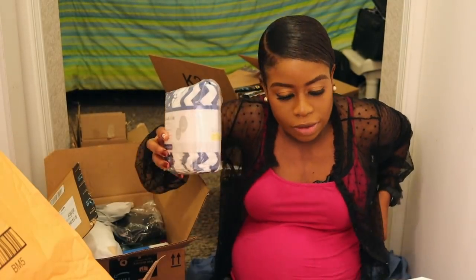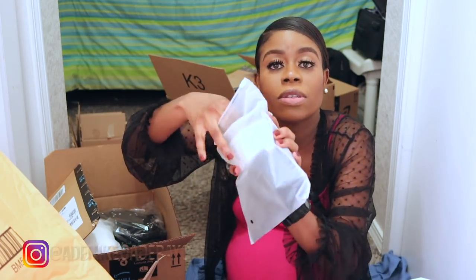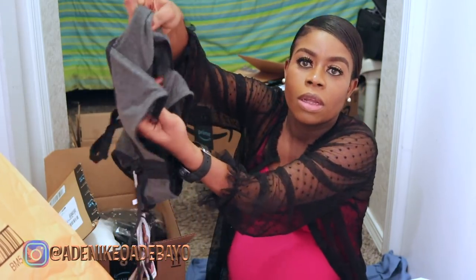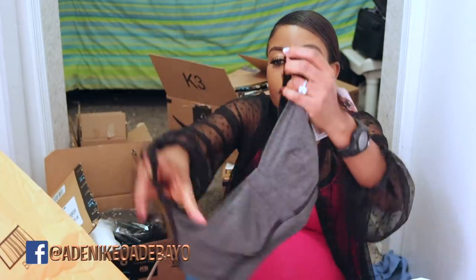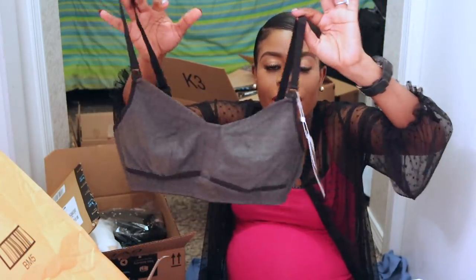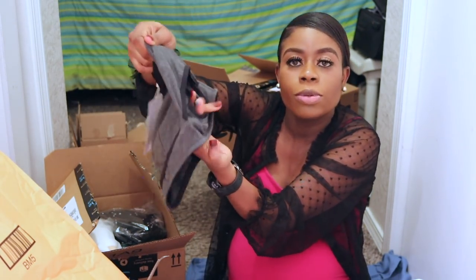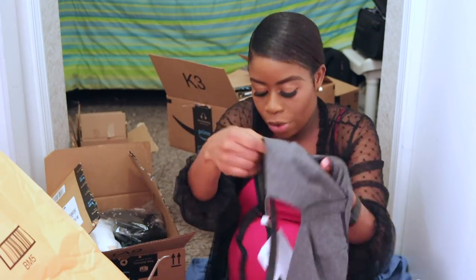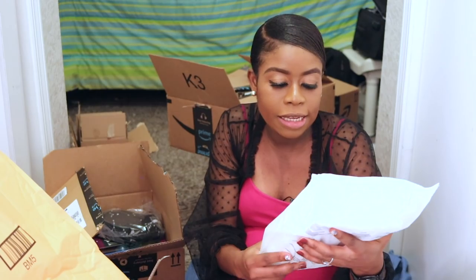This is another nursing bra. Let me open this one and show you — it's like a regular bra, and I got it in a medium. The baby's mouth, or whatever, is supposed to go through the opening here instead of taking off your bra completely, which I think is very smart.